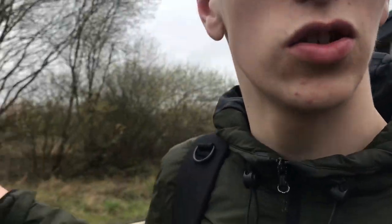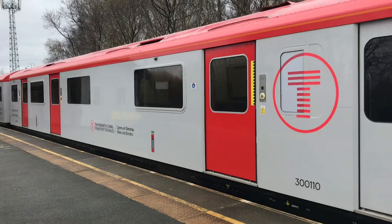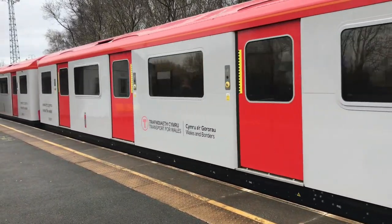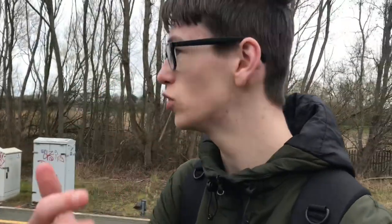We made it to Bidston. Now all we need to do is hop over and do another new train. Thank you very much for watching this video on the brand new Transport for Wales Class 230s. Hope you enjoyed, and I'll see you for a new train sometime in the future.